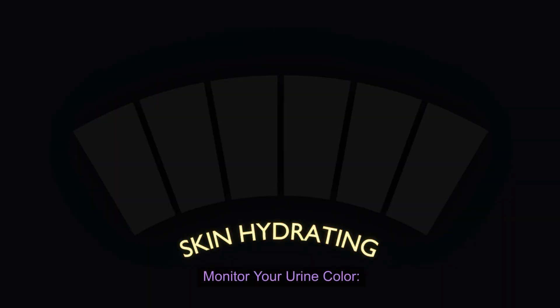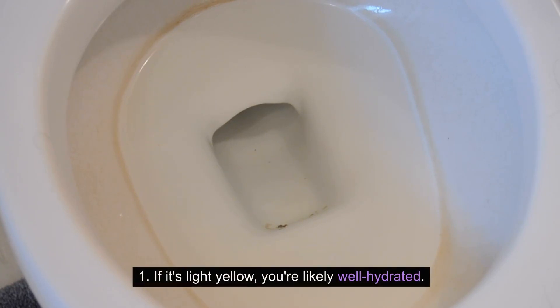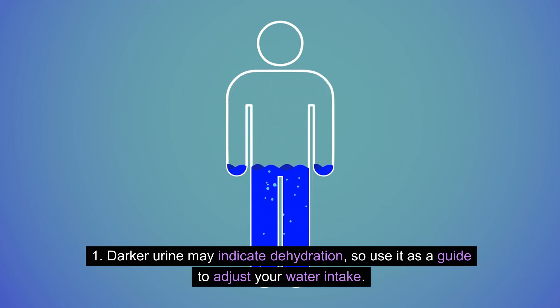Monitor your urine color. Pay attention to the color of your urine. If it's light yellow, you're likely well hydrated. Darker urine may indicate dehydration, so use it as a guide to adjust your water intake.